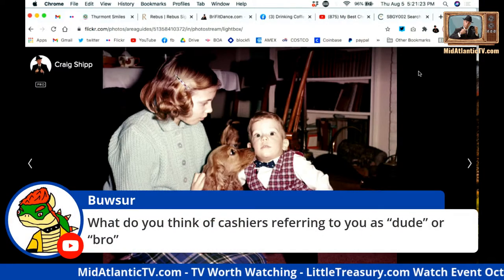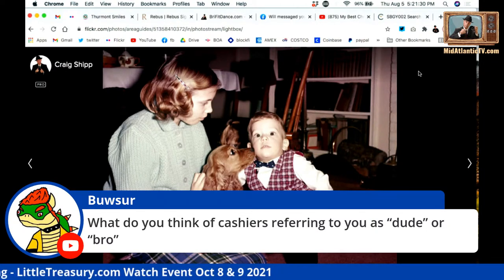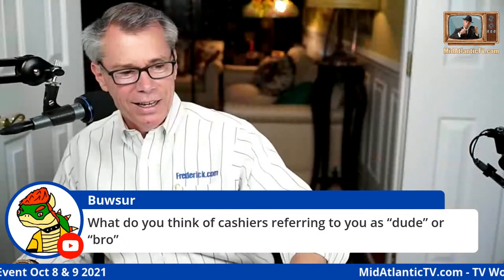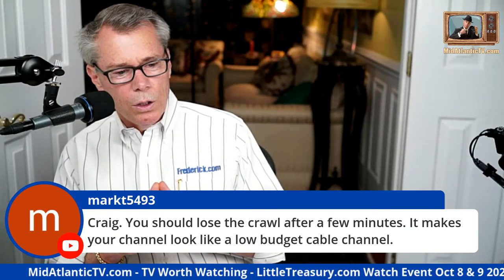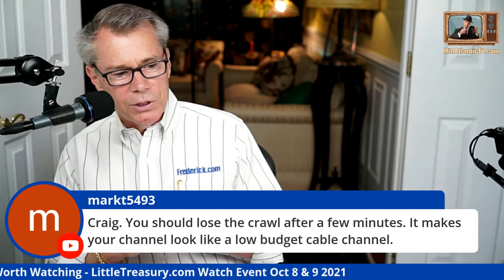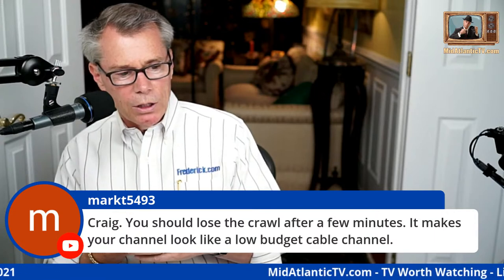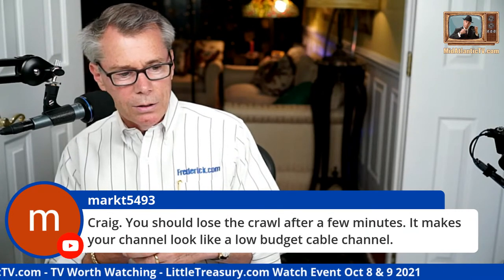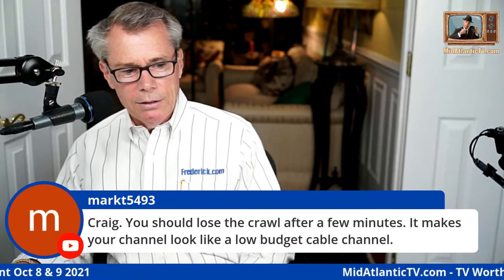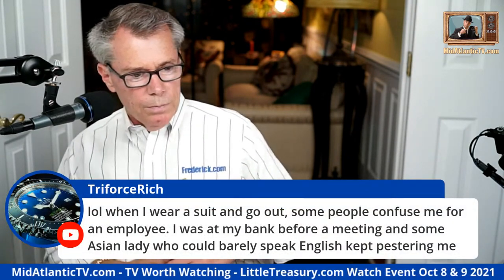Someone asks about cashiers calling customers 'dude bro' — the places I shop, they don't do that yet. Another comment: I should lose the text crawl after a few minutes because it makes the channel look like a low-budget cable channel. I hear that, but everybody keeps asking for the date of the Little Treasury watch event, which is why I'm leaving it on. I take the comment under advisement.